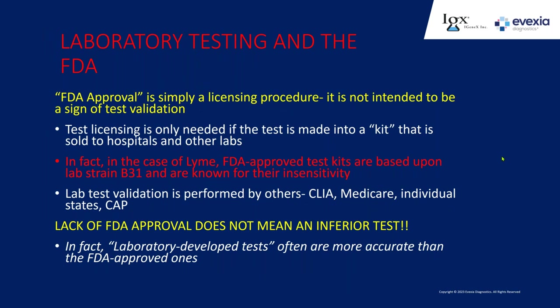What about FDA-approval requirements? FDA approval is a licensing procedure, not a validation of the test. A licensed test is only required when you're making a test kit to sell to someone else—it's a licensing procedure. In Lyme, the FDA-approved test kit is based on lab strain B31, known for insensitivity at 49–50%. In contrast, a lab is validated by CLIA, Medicare, individual states, and the College of American Pathology—that's what you look for. If you don't have FDA approval, it doesn't mean you have a bad test. Lab-developed tests that are not FDA-approved because the lab doesn't sell test kits to others are often more accurate. A number of the tests Igenix offers are lab-developed tests—not FDA tests—not because they're inaccurate, but because Igenix makes their own tests in their own lab and doesn't sell them to other people.